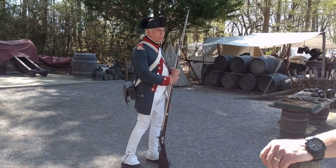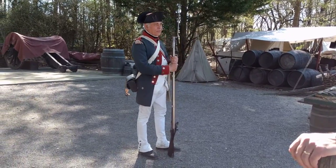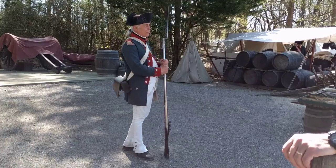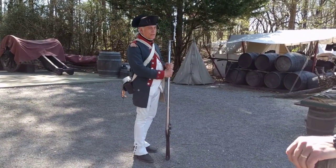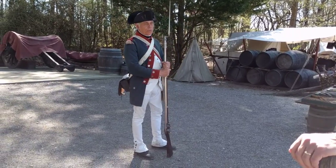These muskets are all smoothbores — when you call a gun a musket, that refers to it being a smoothbore. They did have rifles back then; rifling goes way back to the late 1400s, so it's not new technology. And rifles are very accurate — even 18th century rifles are pretty accurate guns.